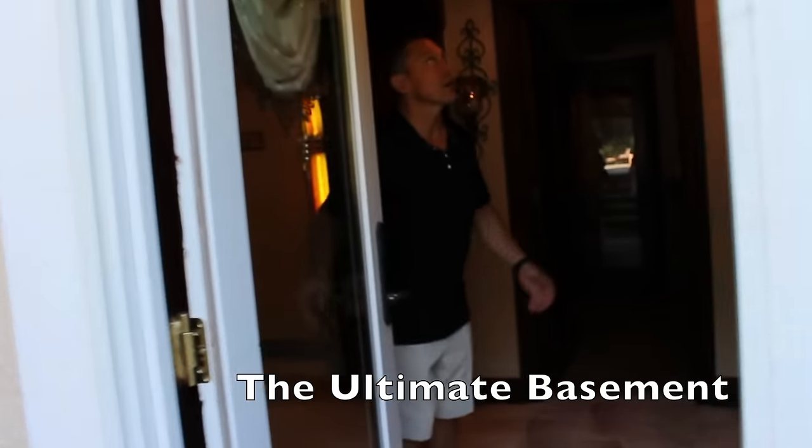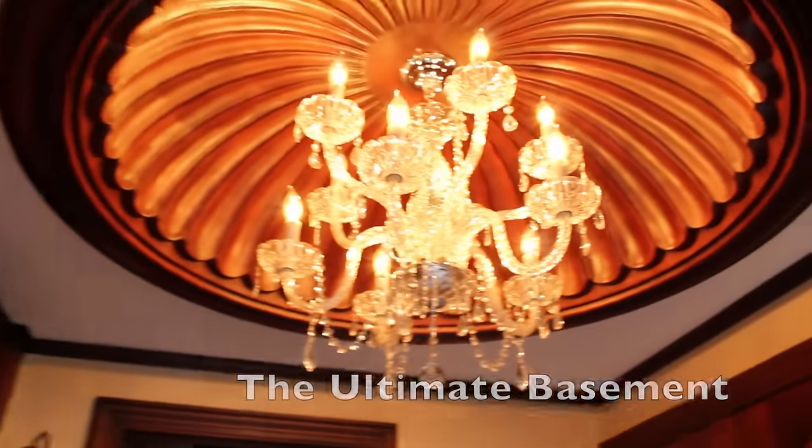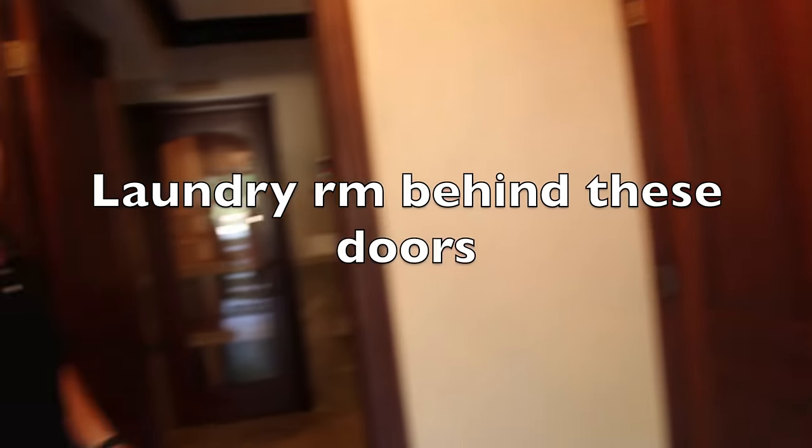Alright guys, come on in. As you see right here, we created this dome, making a nice foyer entry into this part of the basement.